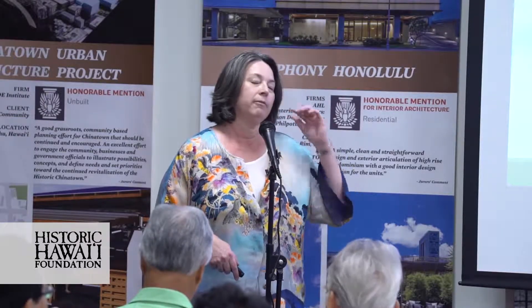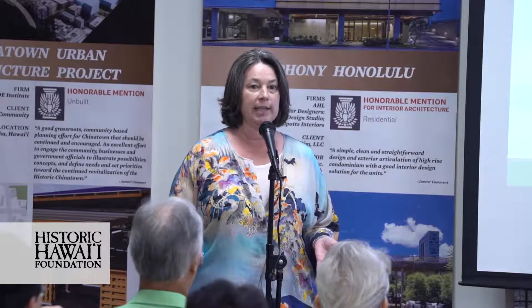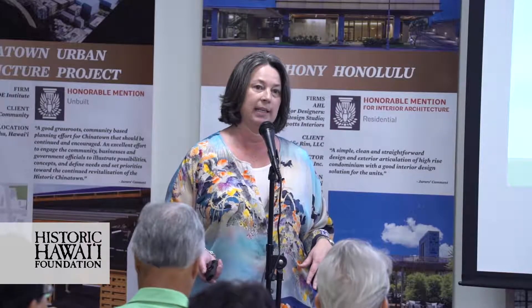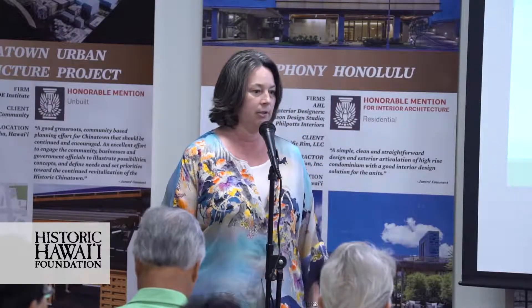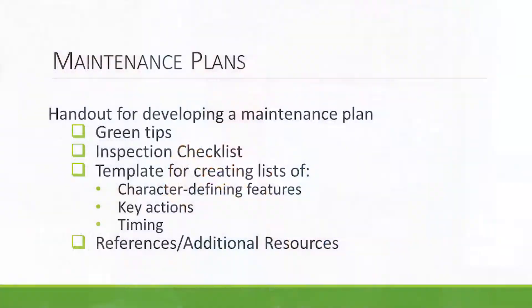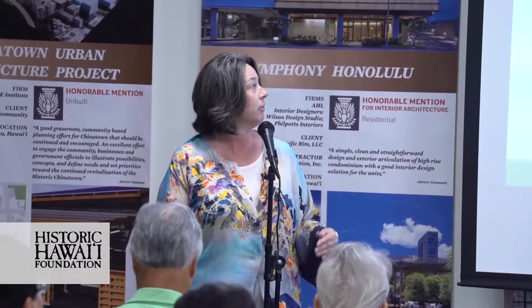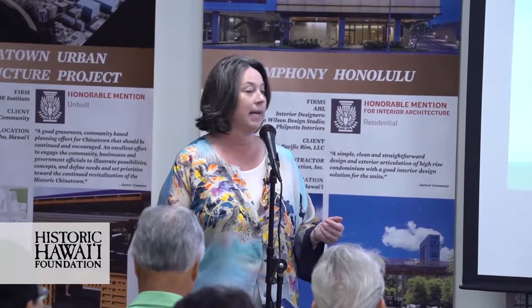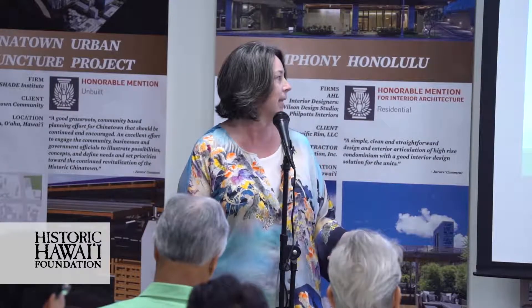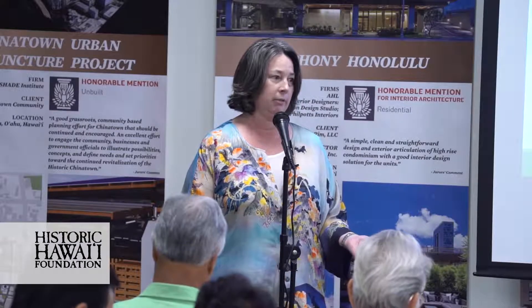One thing to be aware of: we are focused on how to look at properties, especially residential properties and homes. This isn't going to answer all questions for any situation you may ever have — this is really about a way of thinking and a methodology. One of the handouts you have is a template for developing a maintenance plan, which is really helpful as a takeaway you can apply to your own property. That maintenance plan talks about some green tips, has a wonderful checklist on how to conduct an inspection, a template you can apply to a particular place, and some references and additional materials for further reading.